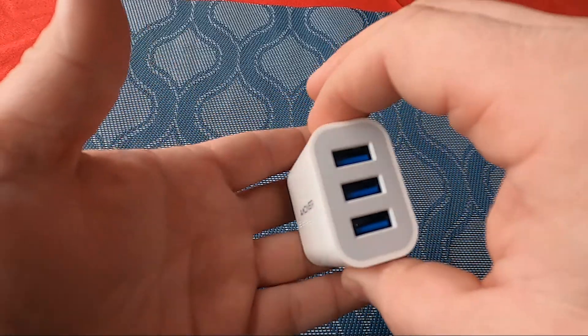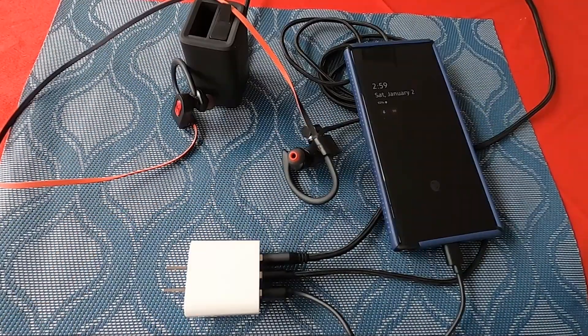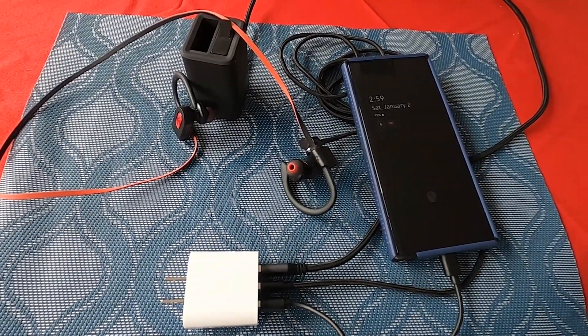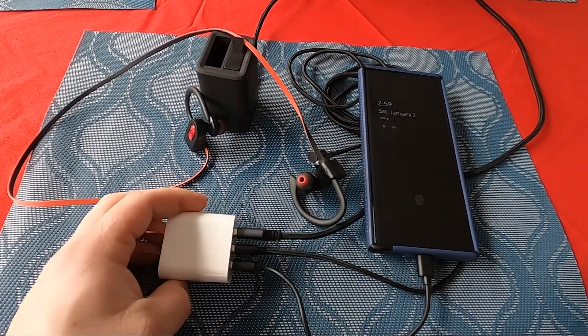Wall chargers with 3.0 output definitely charge faster, but for traveling around this will do. Now for charging at the accommodations, I use this Ammoner 3-in-1 port charger. If you have multiple devices like me it works great — it comes in a two-pack as well, so you have plenty of charging for yourself and others in your party. It's a pretty standard USB charger but with three ports it really helps, making it a must-have for your travels.